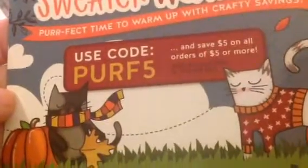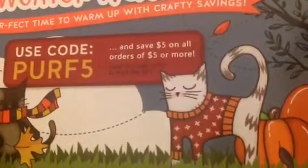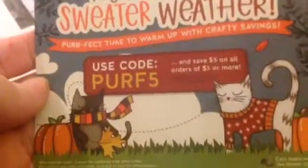First thing — Simon Says Stamp sent out a new code. These are codes that everybody can use, so you can use this too. It's Perf 5. For that, you get $5 off an order of $5 or more. So buy $5 worth, use it, and have it for free — well, you have to pay for shipping and handling. But that's all you have to pay for, and that's a really good one.